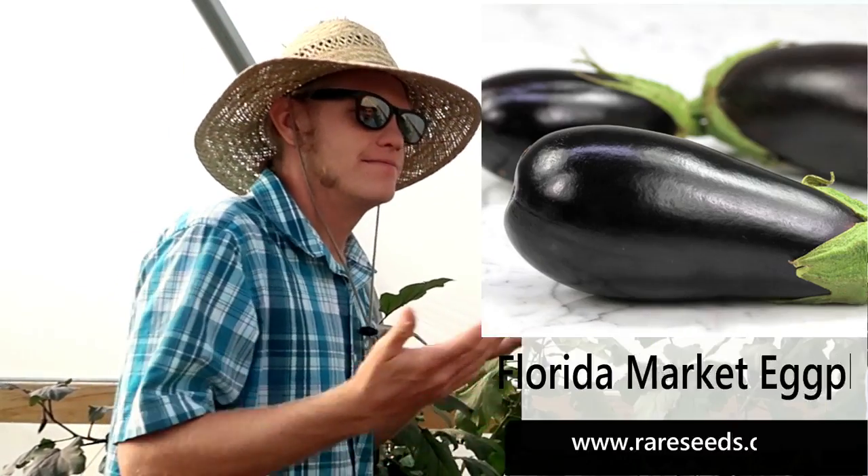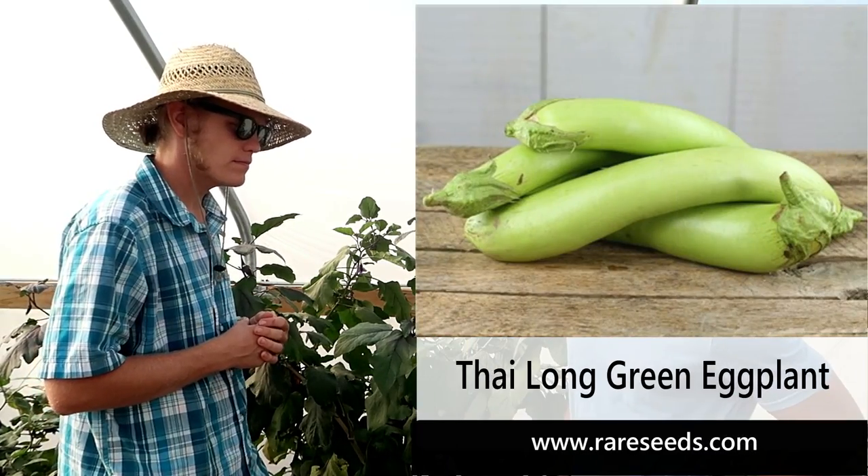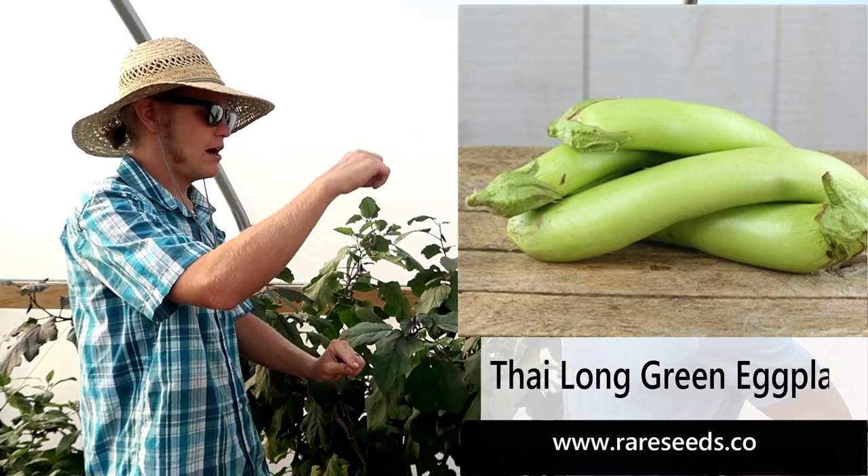Another really good one is called Florida Market — the name goes hand in hand with market gardening. It's a pretty heavy producer and a really tasty variety. My personal favorite is the Thai Long Green. It only gets to be about this big around, but they'll get close to about a foot long occasionally. For market gardeners, we want prolific crops that grow quickly, and those eggplant varieties definitely fit those descriptions.